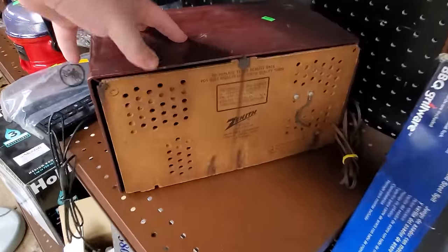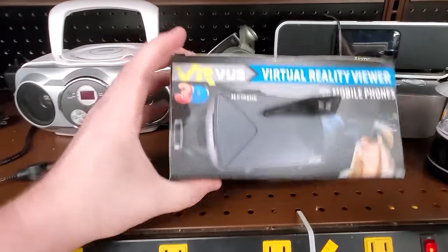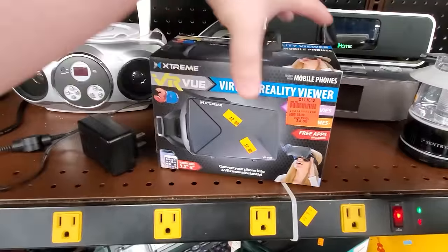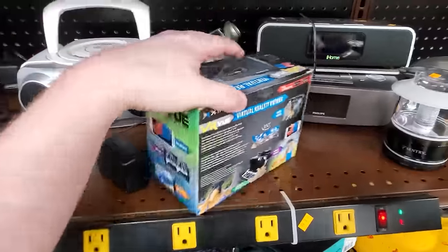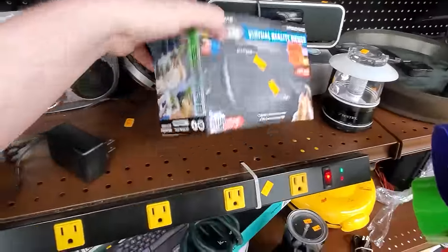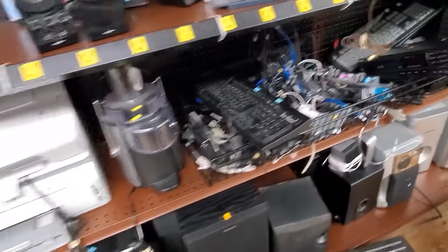Haven't yet dove into mid-century radio collecting, but they're cool. As opposed to these, which I'm sorry to say will never be cool — these terrible VR viewers. It's just one of those glorified Google Cardboard things. Daggone gas stations sell these now. They're littering Goodwills.